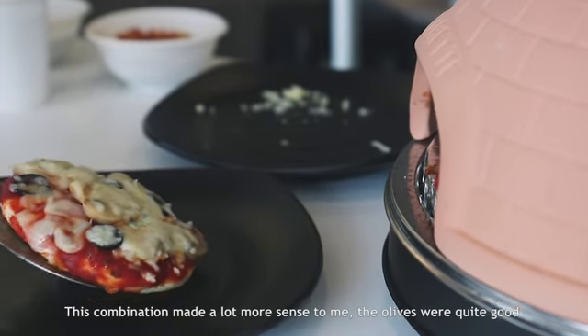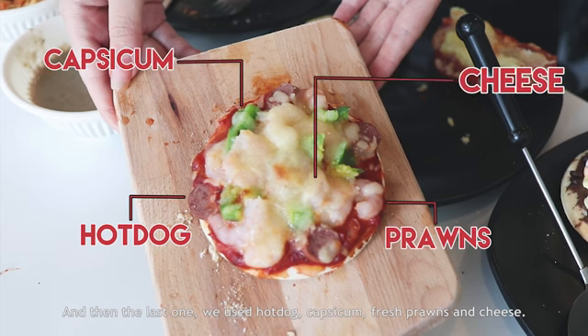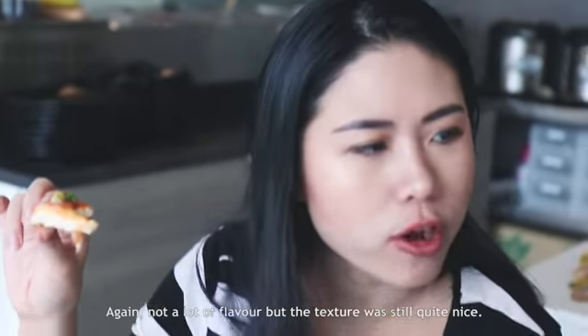The Hawaiian pizza was very sweet — I have a feeling they were canned pineapples, that's why it was quite sugary. The pepperoni isn't like the regular briny, very salty pepperoni you get. The olive, mushroom, ham and cheese combination made a lot more sense to me — the olives were quite good. The prawns were quite fresh, very small, not a lot of flavour, but the texture was still quite nice.